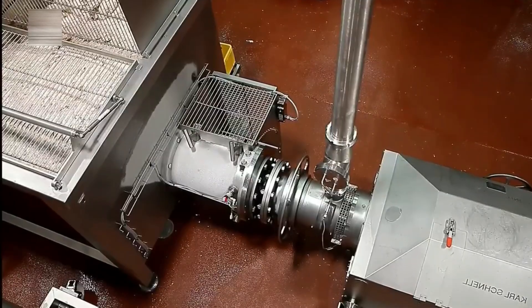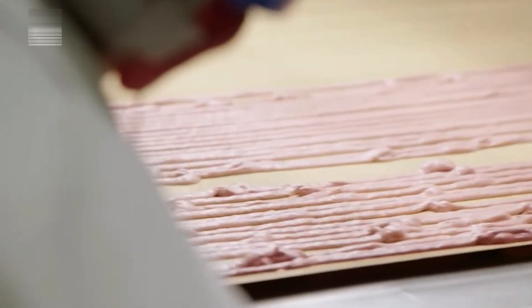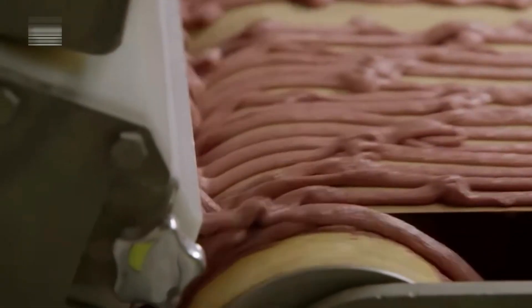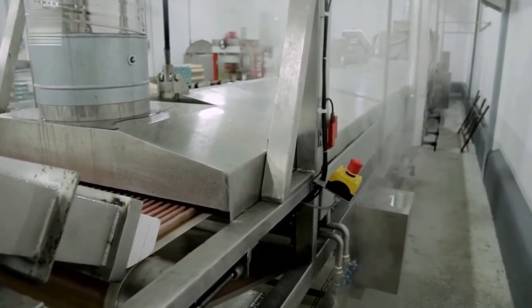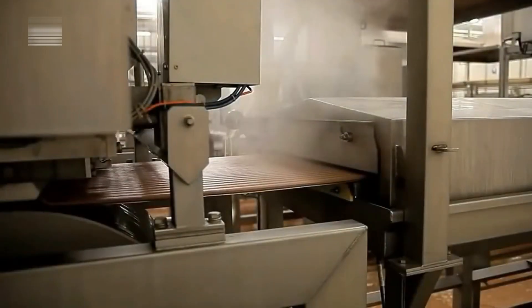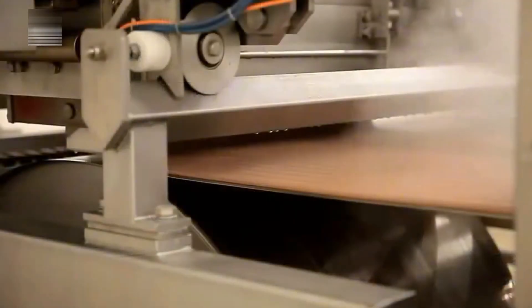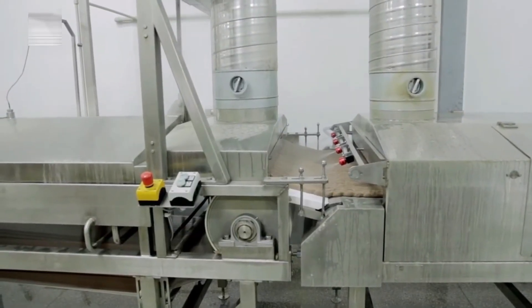Next comes the extrusion process — the stage where dry dog food finally takes shape. The blended meat mixture enters the extrusion chamber, where it combines with preheated dry ingredients from an overhead hopper. A rotating screw drives the mix forward while steam raises the internal temperature to about 194 degrees Fahrenheit — just hot enough to expand and mold the kibble without overcooking it.